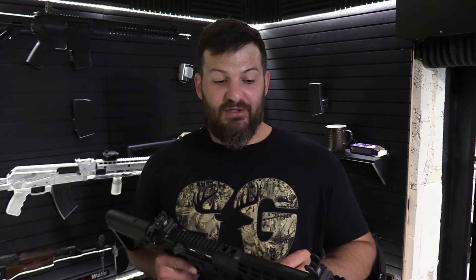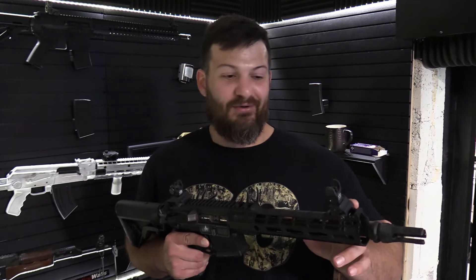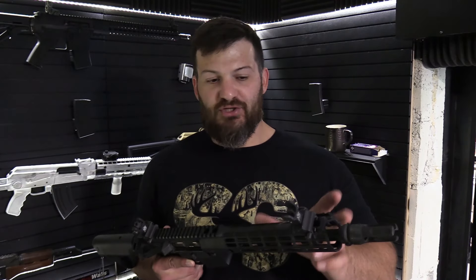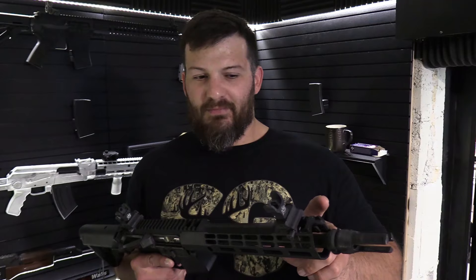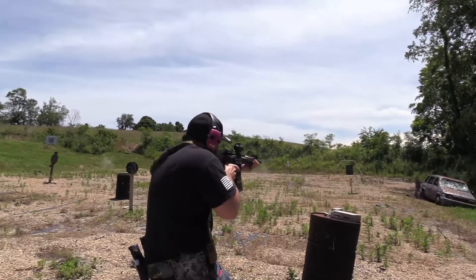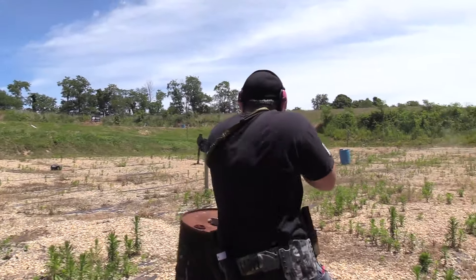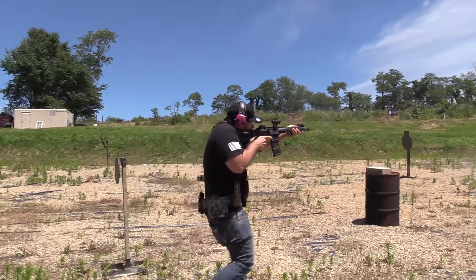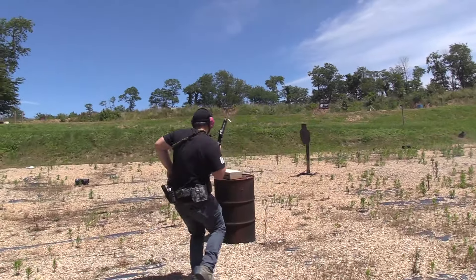Whenever possible, I like to stack testing. So what we did is we contacted Ballistic Advantage and we wanted to do a test on their barrels. This is a QPQ coated 10.3 inch chrome moly vanadium Hansen profile barrel — big mouthful, I know. Ballistic Advantage is known for their quality barrels; I believe their reputation at this point in time is beyond reproach. I thought the best way to test this thing would be to get super hot for super long and see how it does over the course of a year.